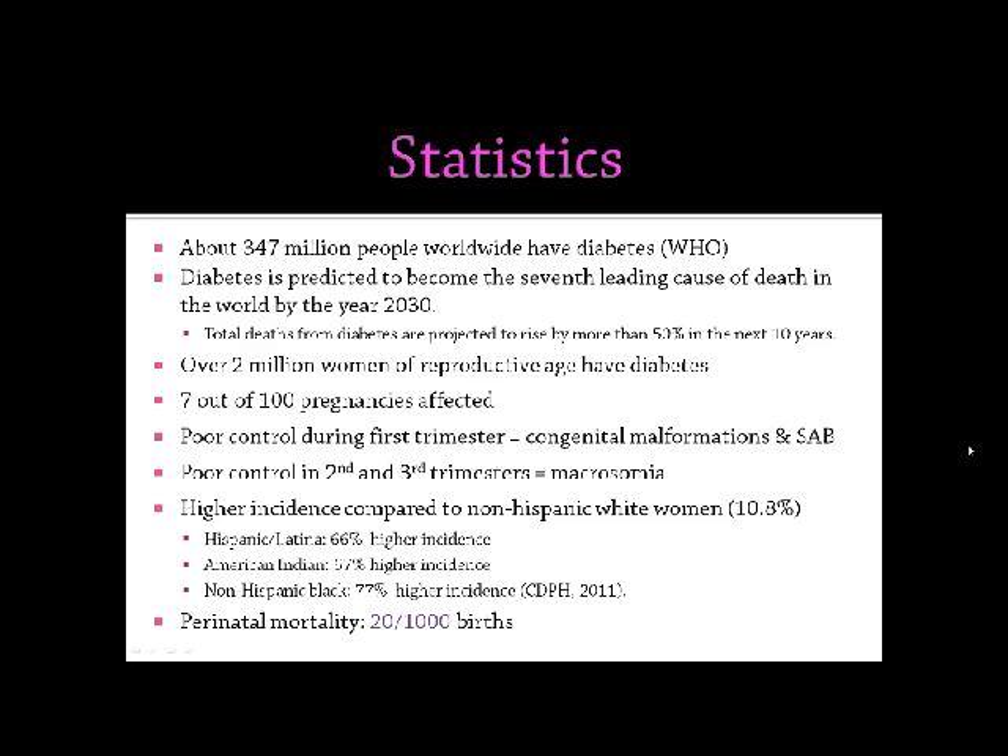Some statistics: there are 347 million people in the world who have diabetes. Diabetes is predicted to become the seventh leading cause of death in the world by the year 2030. The deaths from diabetes are predicted to rise by more than 50% within the next 10 years. Over 2 million women of reproductive age currently have diabetes, and we're seeing about a 7% rate of pregnancies being affected by diabetes.